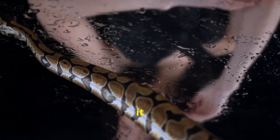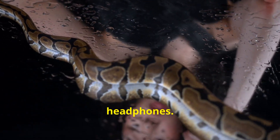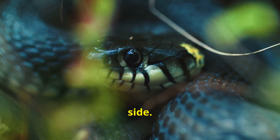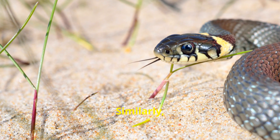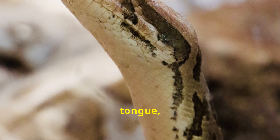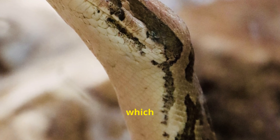Think of it like listening to music with headphones. If a sound is louder in your right ear, you know the source is closer to that side. Similarly, if a snake detects a stronger scent concentration on one fork of its tongue, it can pinpoint the direction from which the smell is coming.